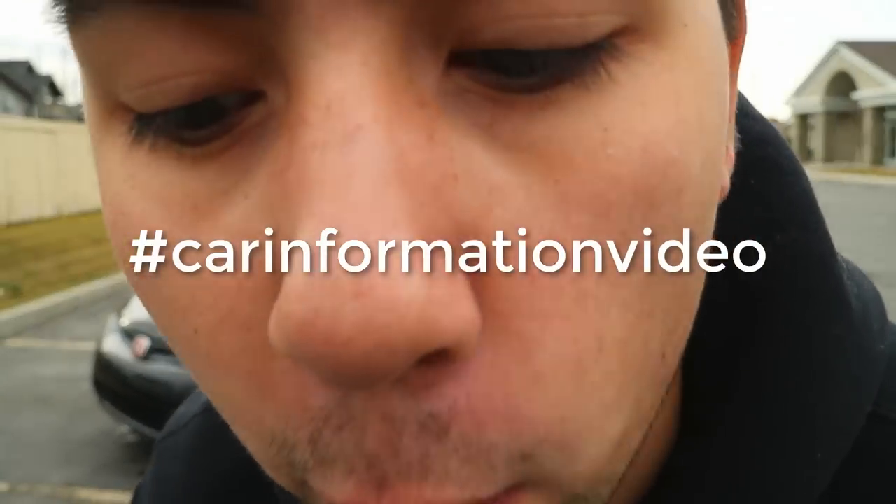Today we're back with another car information video, reviewing my 2008 Civic SI 8th generation coupe. I've owned this car for about a year and a half and it's been a great, reliable, fun-to-drive car. This video is going to be an owner's perspective — things I've noticed throughout the car that you wouldn't notice on a test drive or in the first month.